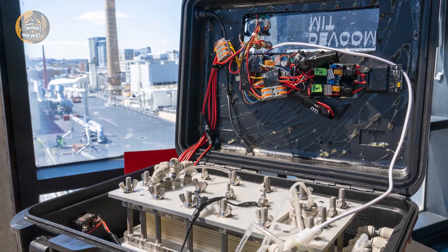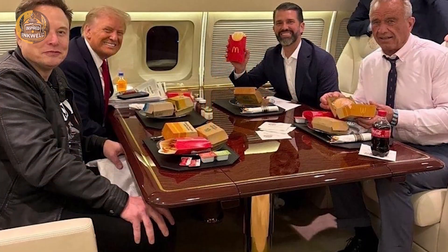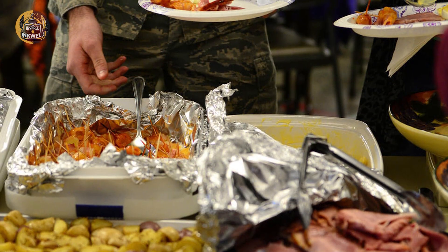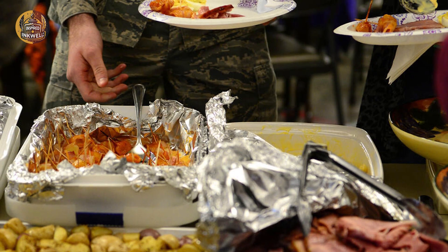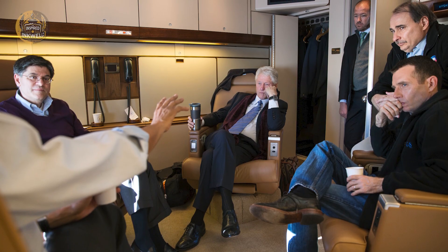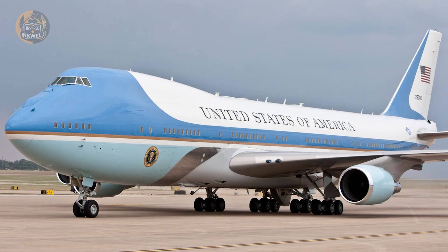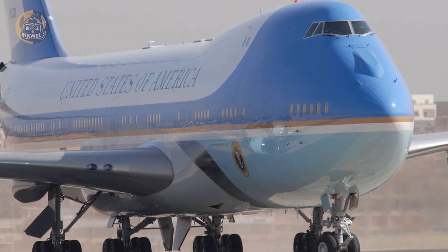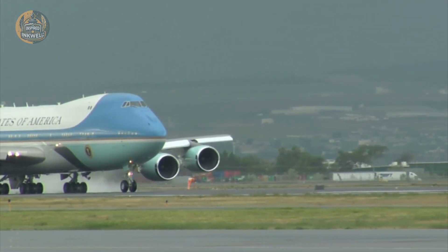Hidden away is a room you hope to never use: the medical annex. This isn't a first aid kit — it is a functioning emergency room with a fold-out operating table, high-intensity lighting, and a fully stocked pharmacy. A military surgeon is always on board. If the president suffers a stroke or a gunshot wound over the Atlantic, the surgery happens at 600 miles per hour. There is no waiting for an ambulance — the ambulance is already flying.